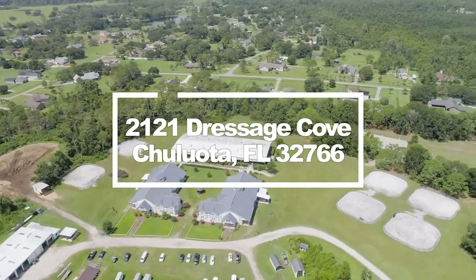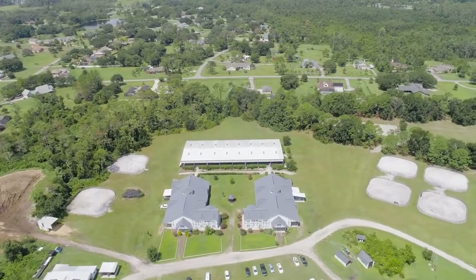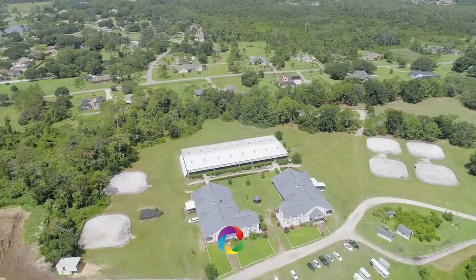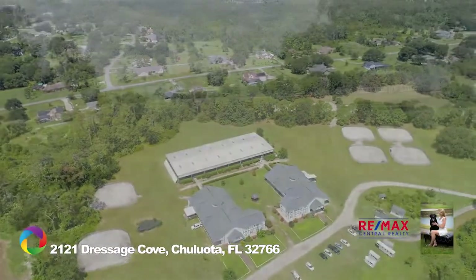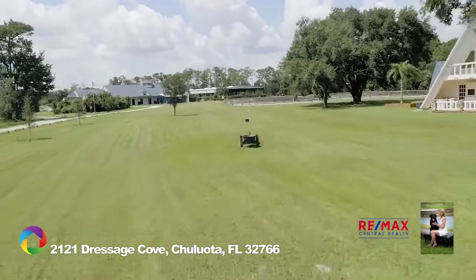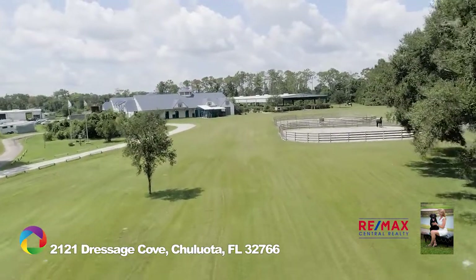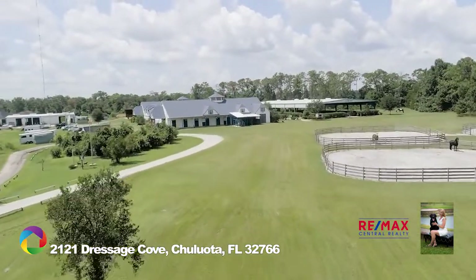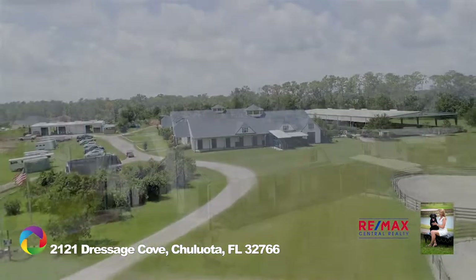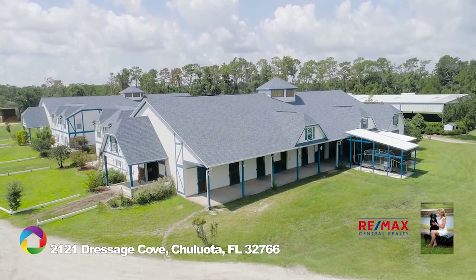Equestrian enthusiasts will admire this premier 40-acre boarding and training facility encompassing a state-of-the-art covered arena, 22 Laudan-designed stalls, and 40 acres of pristine pastures. Knoll Dressage is centrally located between Wellington and Ocala, nestled away in the corners of East Orlando. Built in 2002, this riding center includes two European Tudor-style barns with high ceilings and large coppolas for superior ventilation.